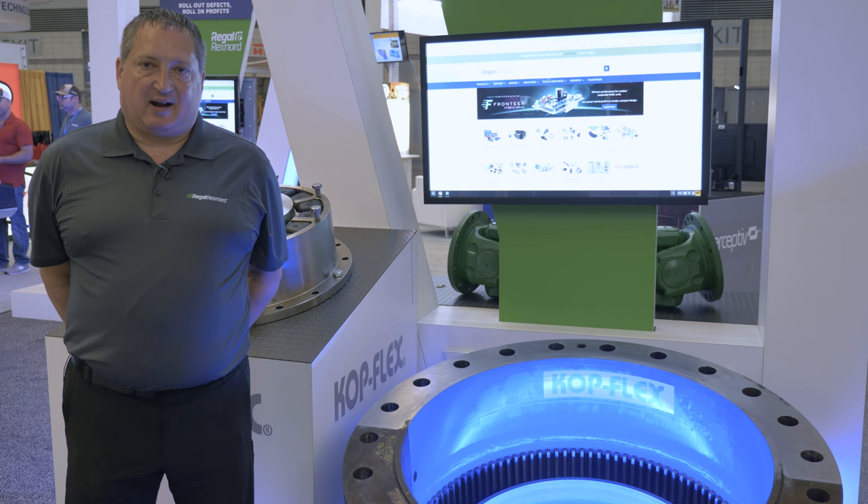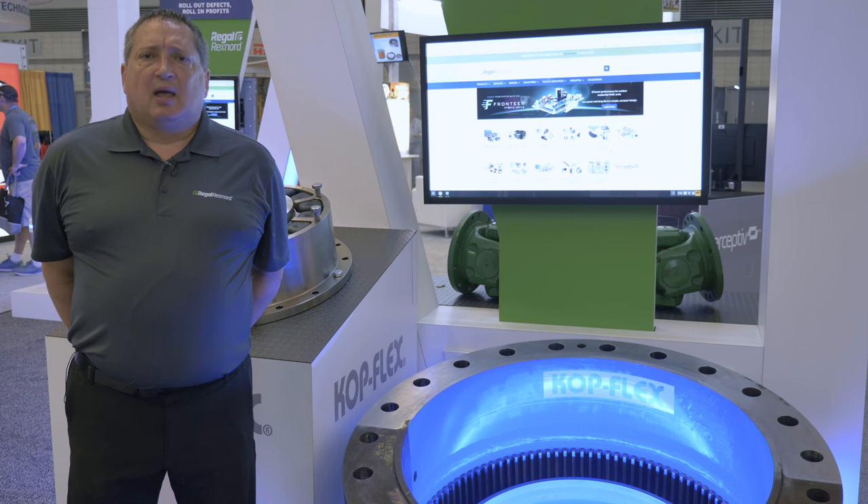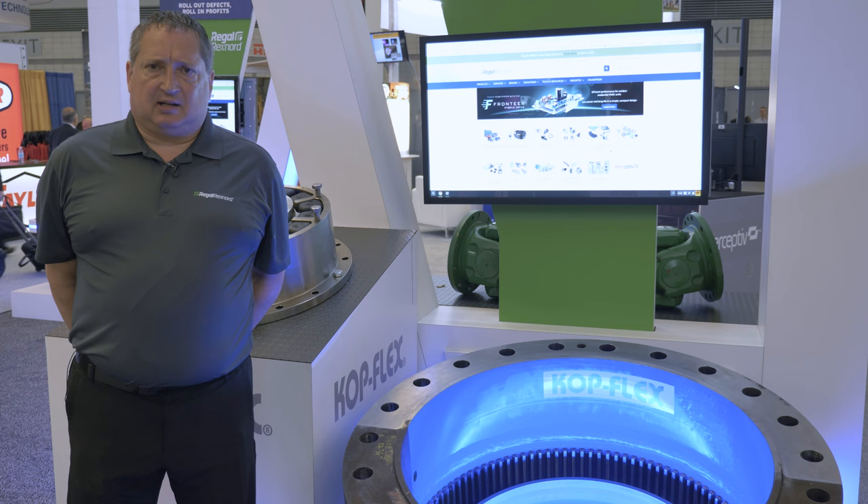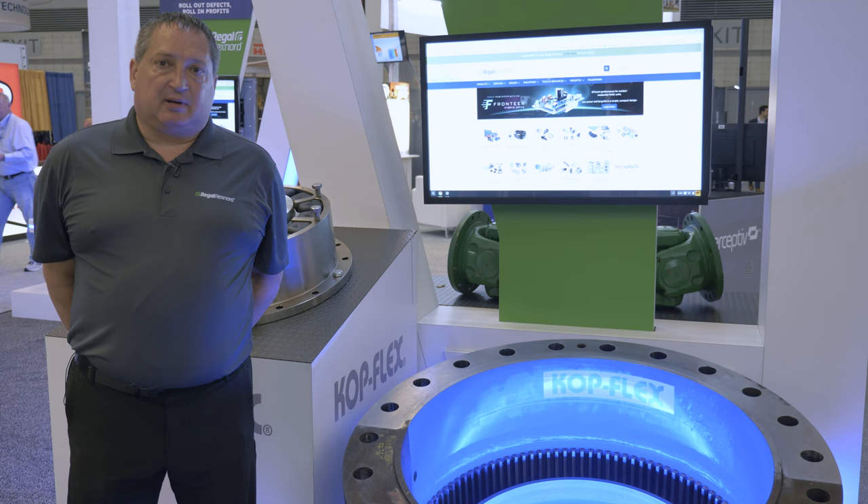I'm Greg with Regal Rexnord, here to present our coupling recertification program. In the steel industry, it's intended for large gear coupling size 14 and larger, and can save you up to 50% off the cost of a new coupling — and your old coupling is recertified as new. If during the process a critical flaw is detected and the coupling cannot be recertified, our inspection fee is waived if a new coupling is purchased.